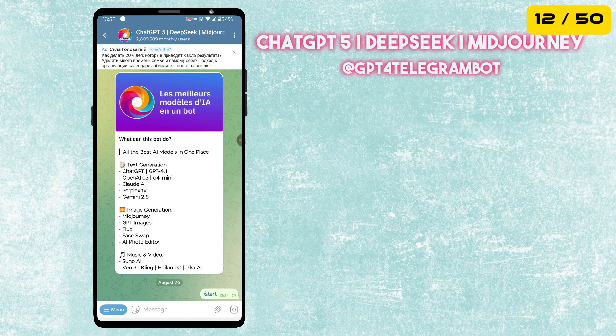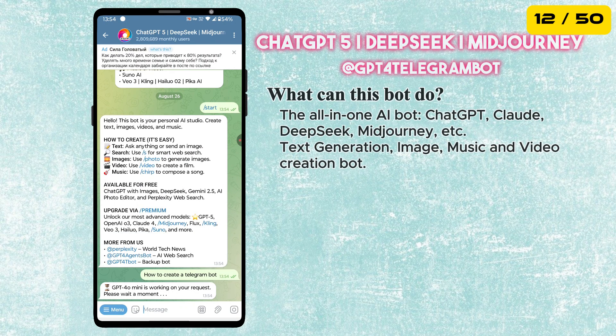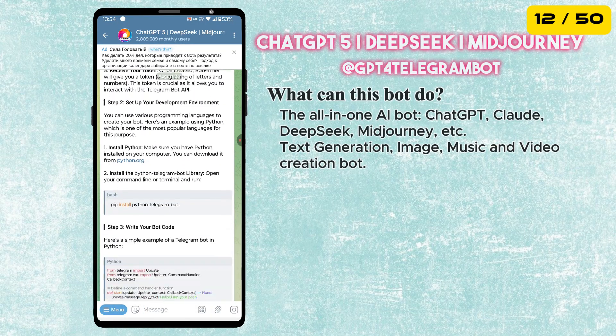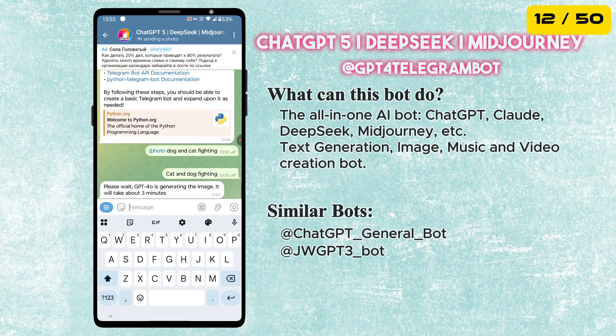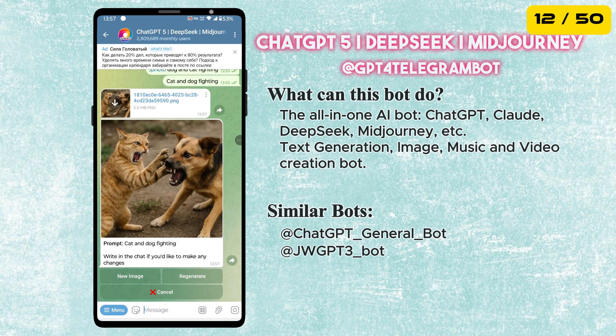The twelfth bot is the ChatGPT Bot. It brings AI right into Telegram. You can chat with it to get answers, write content or even brainstorm ideas. On top of that it can also create images, music and even video, making it one of the most powerful and fun bots to try.